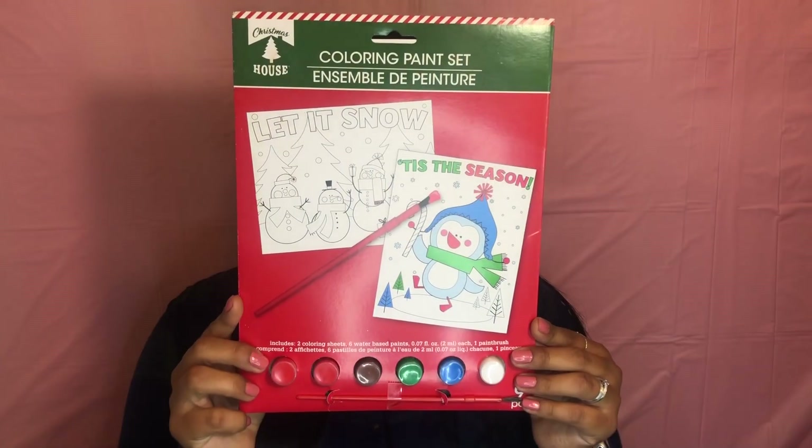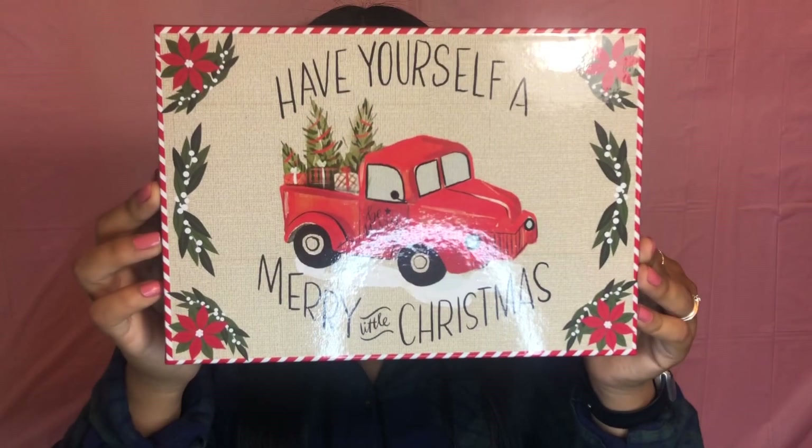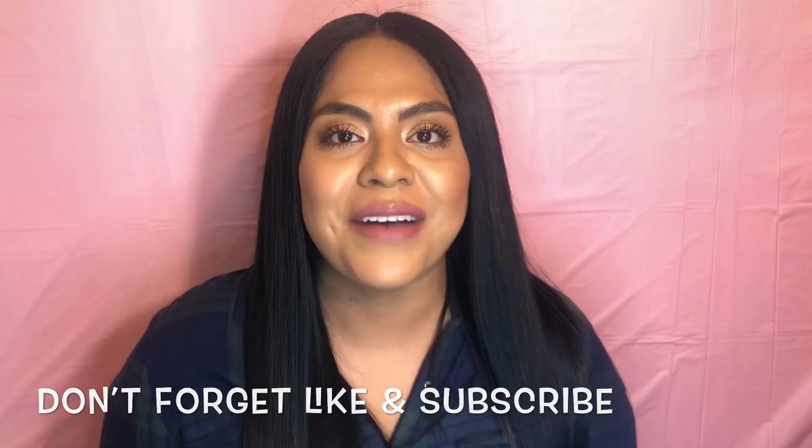Also for him, I found this coloring paint set. I was so excited when I found this because I was on the search for it for a long time, and it's this Christmas box. So that's it for today. I hope you guys enjoyed it. And until next time, bye!